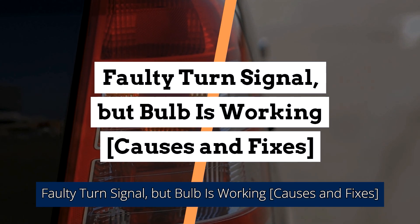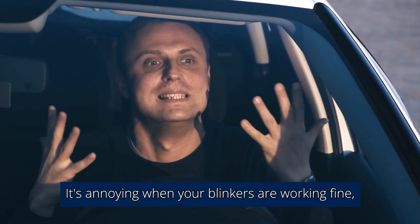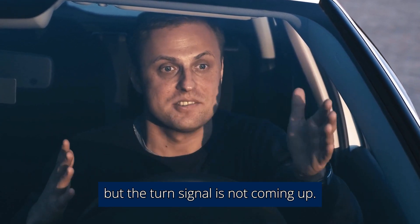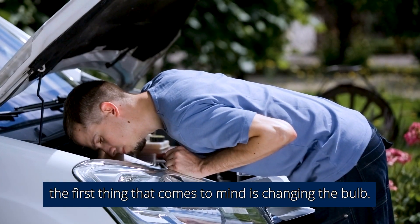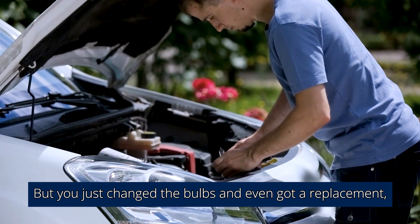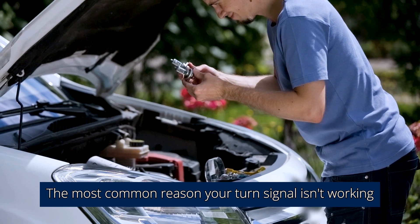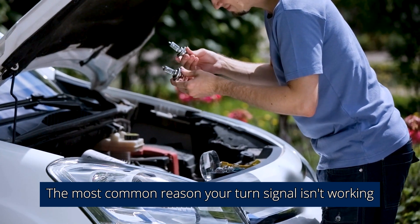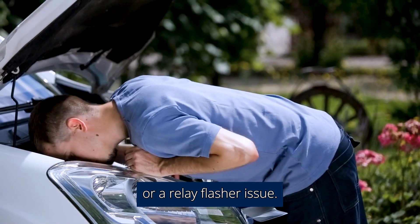It's annoying when your blinkers are working fine but the turn signal is not coming up. In this scenario, the first thing that comes to mind is changing the bulb. But you just changed the bulbs and even got a replacement, yet the turn signal is not working. The most common reason your turn signal isn't working even if the bulb is good is that you have a dirty socket or relay flasher issue.